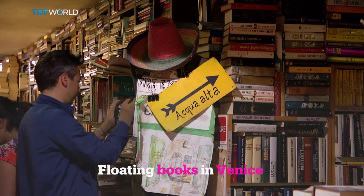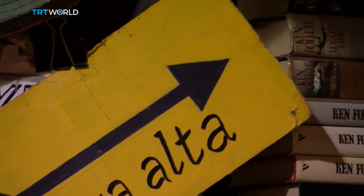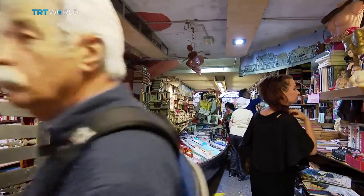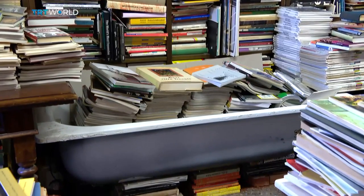This is Libreria Acqua Alta, or the Library of High Water. It's located in the heart of Venice, and it's certainly unlike any bookshop I've been in before.